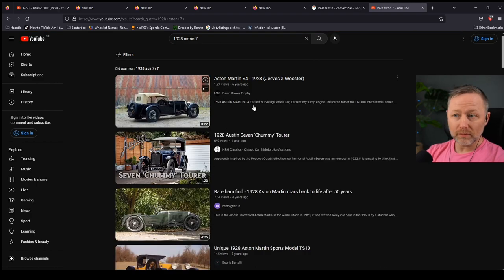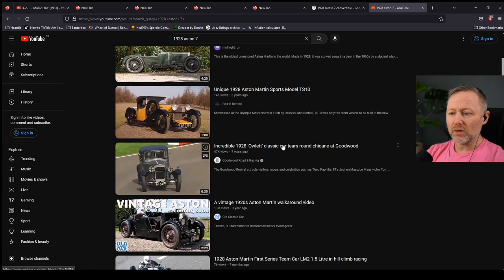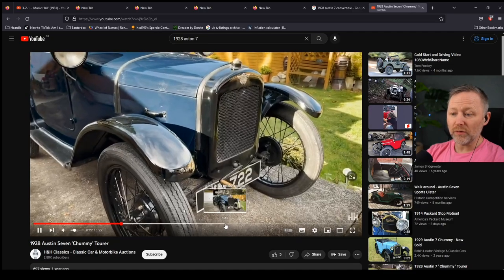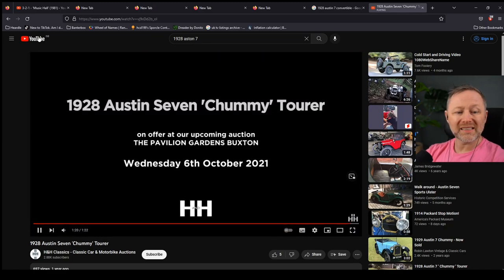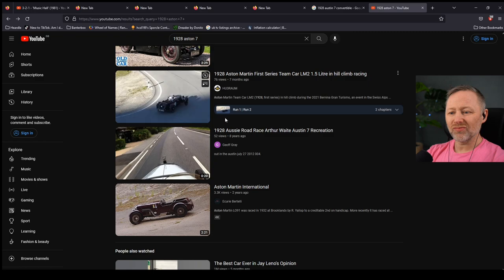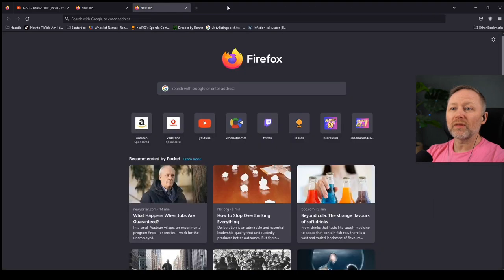Are you okay? Mm-hmm. Right, let's see it run then. Let's see it go. There you go. Oh, you wind up at the front and everything. There you go. Let's see it go. Is this a different one? Chummy. There you are. We're not seeing one go. We're not seeing one actually gone.